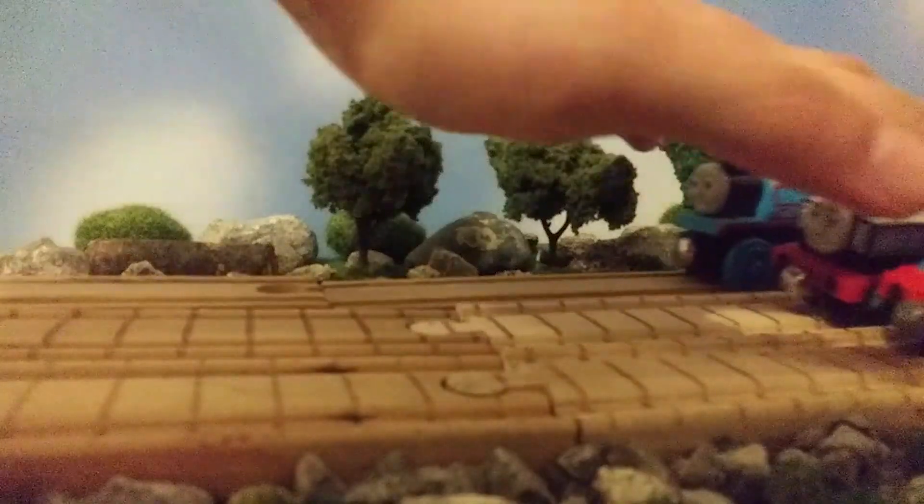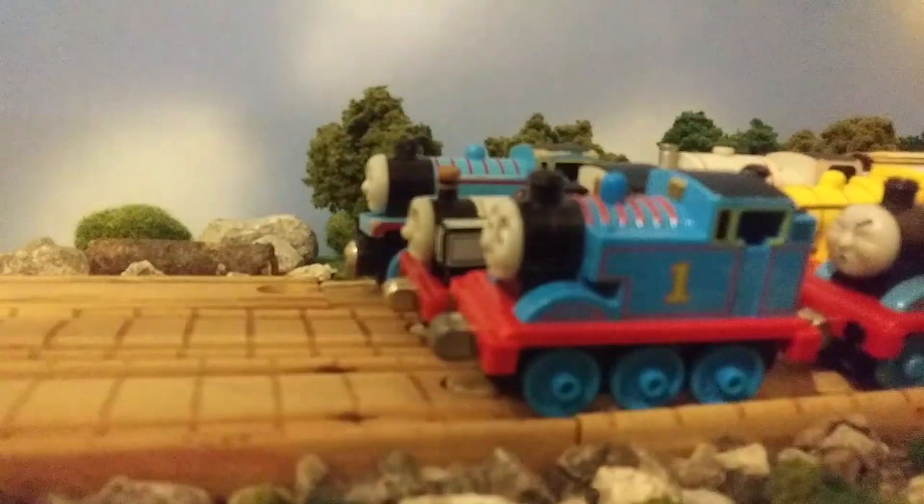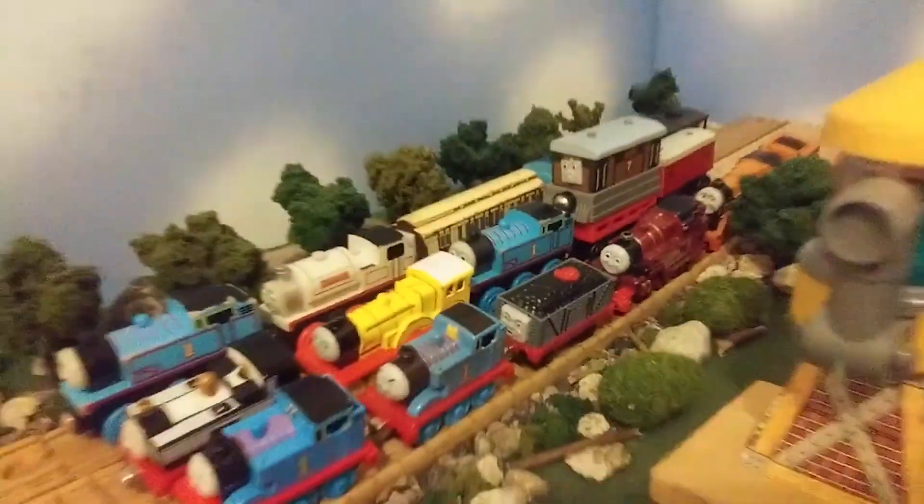Hello everyone, Useful Engine 11 here, back again for another video. Today I'm very excited as I recently picked up some Thomas stuff at a garage sale, so let's take a look at all this stuff here.